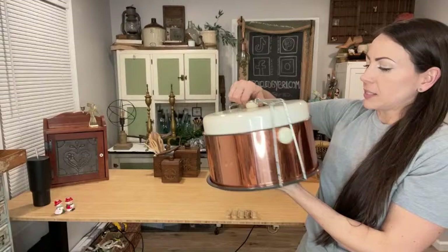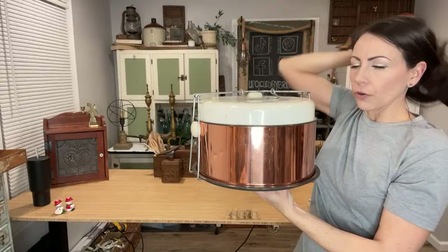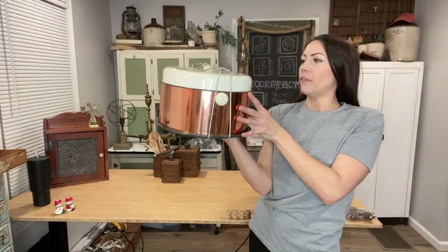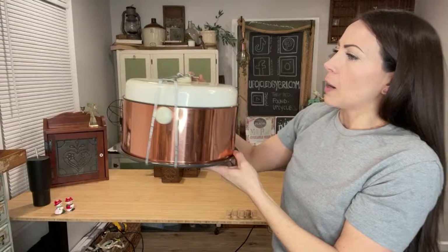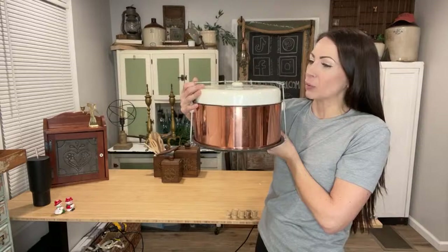I debated on this in the Goodwill line for a couple of minutes — it was $8. The listings online were all over the place, hard to tell. But because of the copper and the cream, I just couldn't pass it up. It's a beautiful vintage cake plate. It does have some patina on it, so it's not in perfect condition, but the cake plate underneath is fine — all the patina is on the outside. I listed it at $29.95. Even if you're not going to use it, just display it in your kitchen.